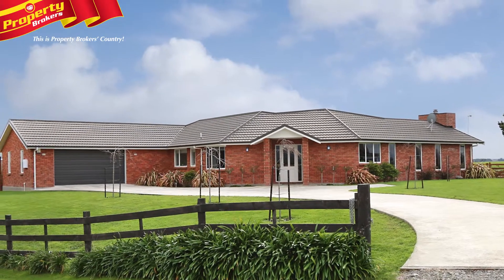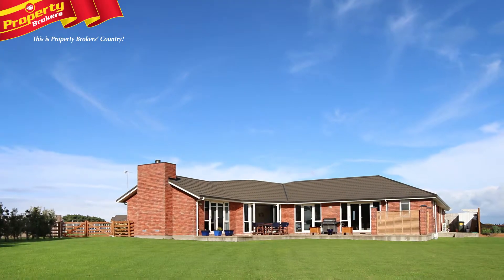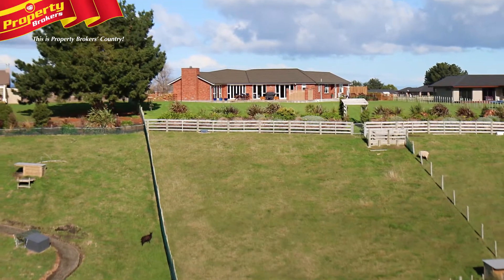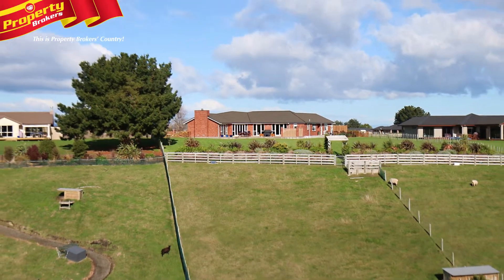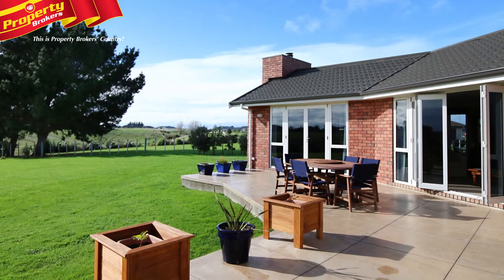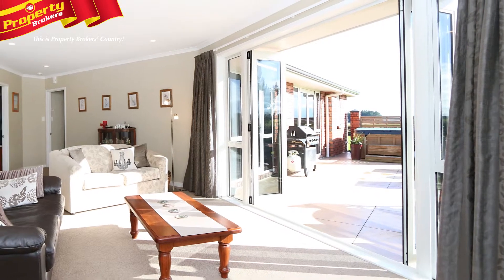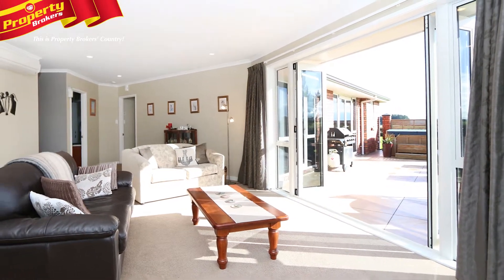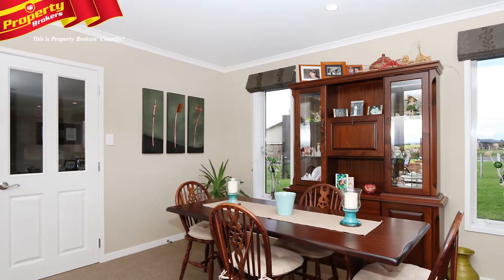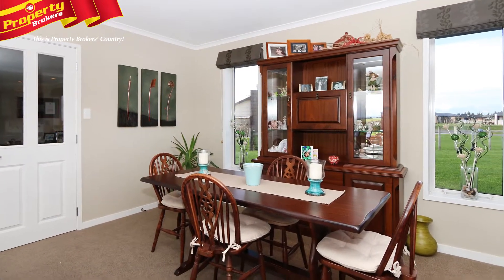Diamonds are forever. Invigorate your world with a move to the sparkling clean and crisp brick home, set in a prime elevated cul-de-sac position in popular Mount Taylor. In fine Diamond Home tradition, the build quality of number 22 Fanow Avenue is strikingly evident and, in concert with impeccable presentation throughout, is sure to make an impression on the most discerning buyer.